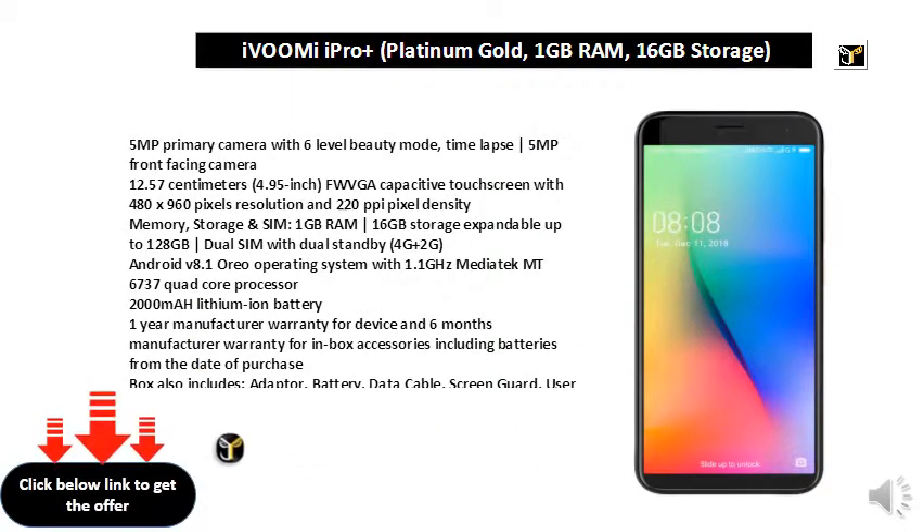Android V8.1 Oreo operating system with 1.1GHz MediaTek MT6737 Quad Core Processor. 2000mAh lithium-ion battery. 1 year manufacturer warranty for the device and 6 months manufacturer warranty for in-box accessories including batteries from the date of purchase.